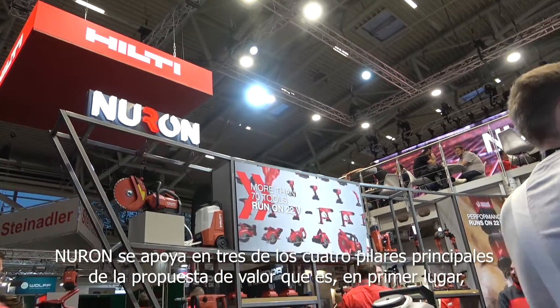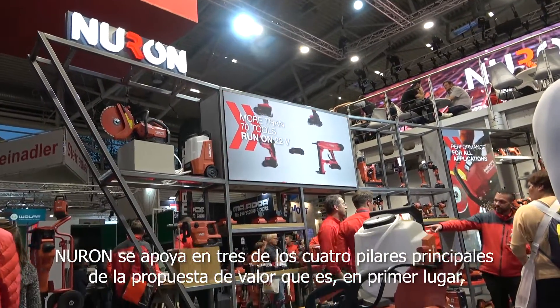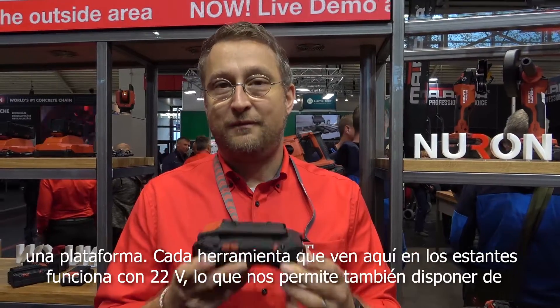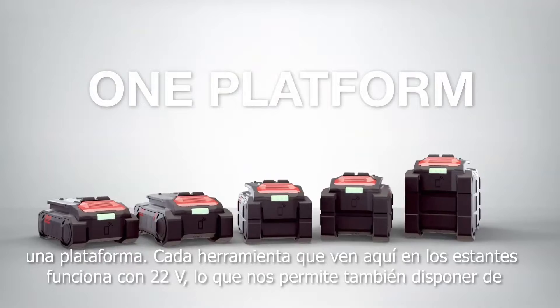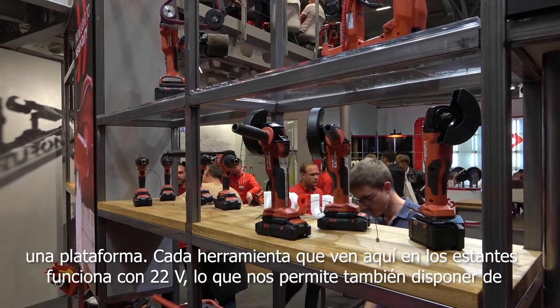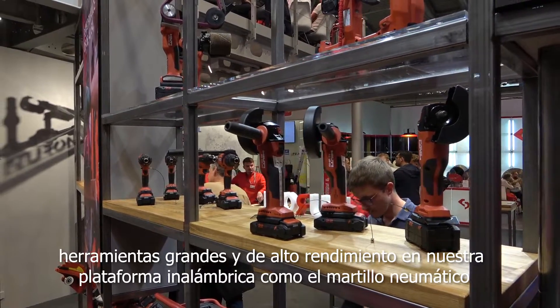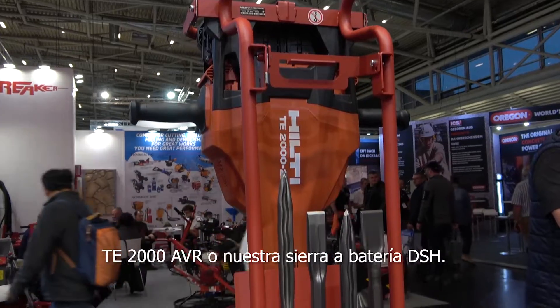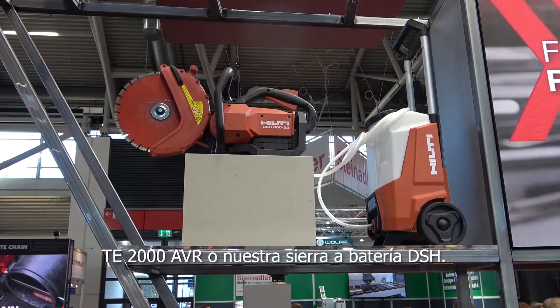Neuron lives with three or four main value proposition pillars. First of all, one platform — everything. Every tool you see here on that great shelf runs on 22 volt. That empowers us to really put huge and demanding tools also on our cordless platform, like the T2000, our jackhammer, or a DSH, our battery cutter.